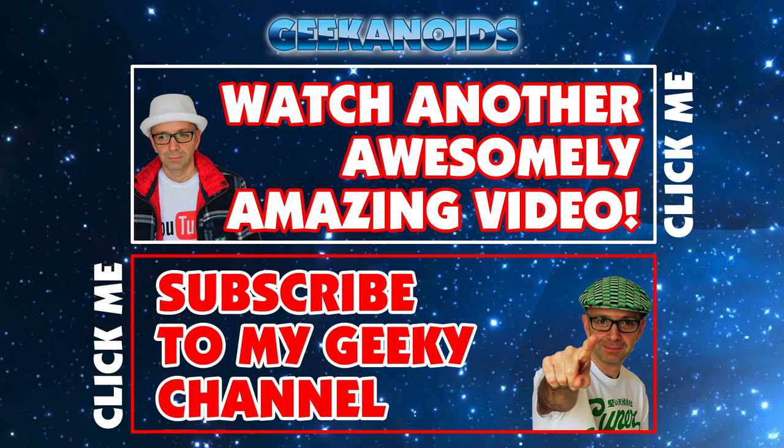Thank you very much for watching. Please, as always, leave me some comments, hit that like button, and I'll see you all in the next one. Thanks so much for watching. If you'd like to watch another amazing video from me, please do click that top box, and if you want to subscribe to my geeky channel, click the red box on the bottom of your screen now. Thanks for watching — I'll see you next time.